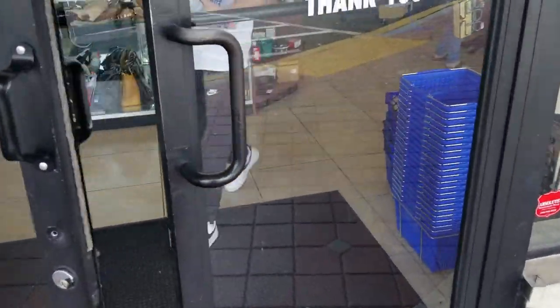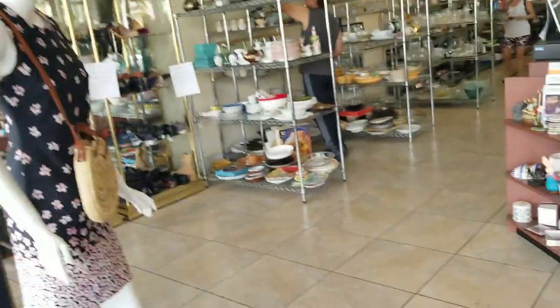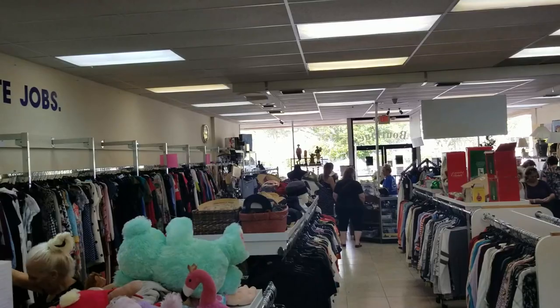I promise the next thrifting videos will be a lot smaller than this one, so bear with me, watch until the end, I hope you enjoy it. My first stop was at this Goodwill store in East Boca Raton. I've never been to this store before — I was passing by in front of it and decided to take a look inside.